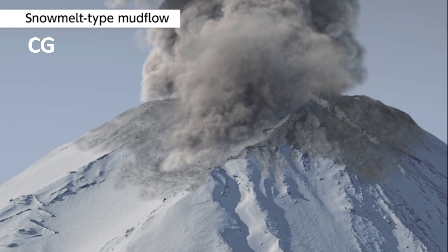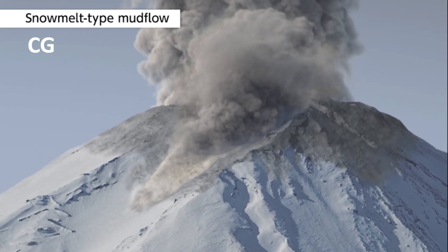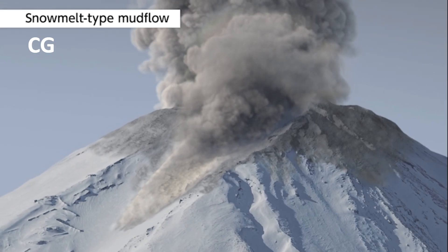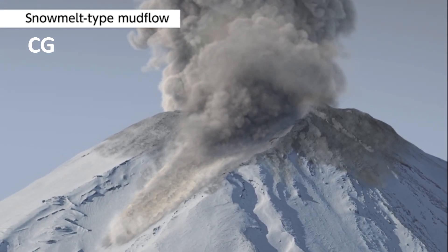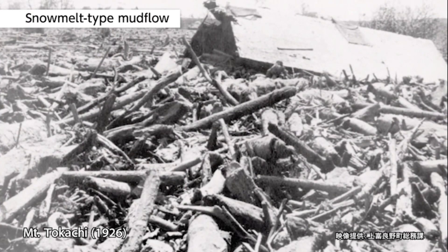Snow melt type mud flow: if a pyroclastic flow occurs when the volcano is covered in snow, the snow on the slopes melts in the heat and becomes a large amount of water. This water combines with rocks and debris to form a fast-moving mud flow that can travel long distances.